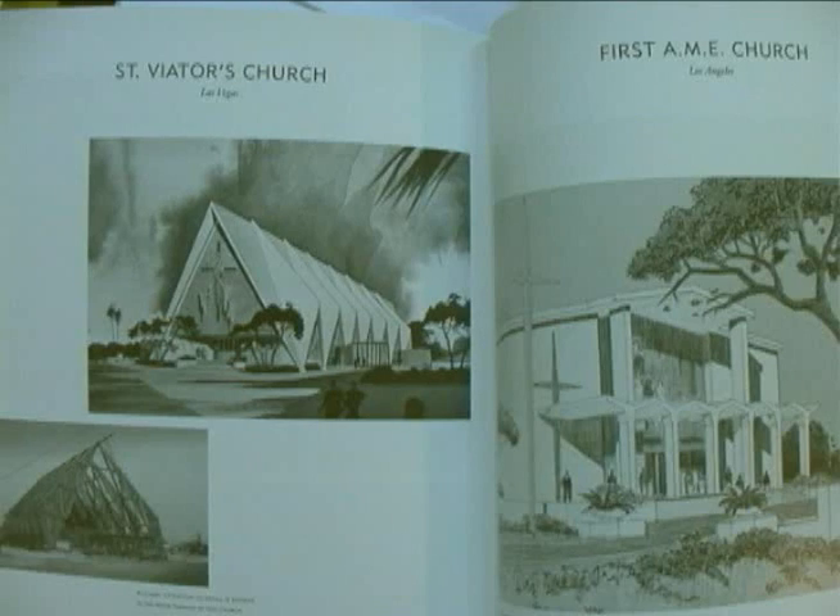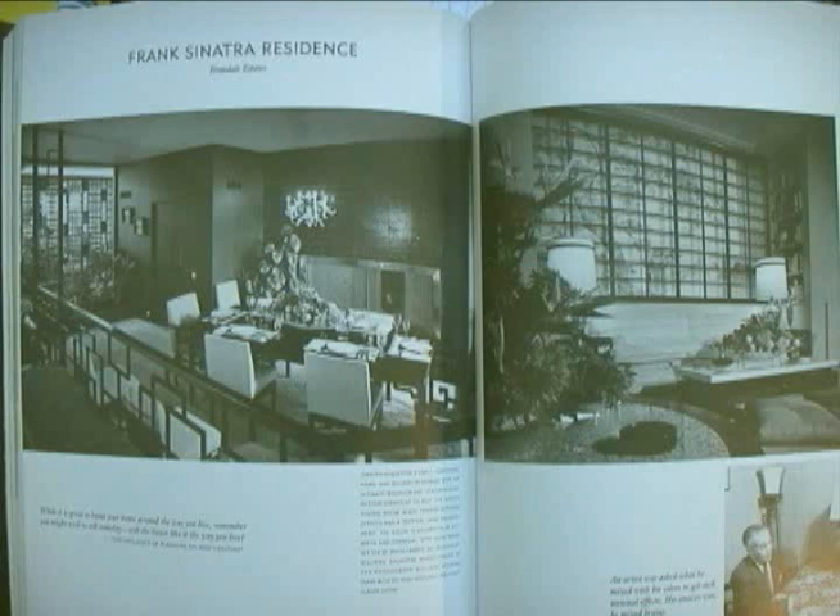Paul Revere Williams was born in 1894 in Los Angeles, California, and was orphaned by age four. While going through school, he excelled in art and design. In order to present his ideas to his clients, he had to learn to draw upside down, because it was considered untoward for a Black man to stand next to a white client. But his designs were so endearing and engaging that he quickly became known as the architect to the stars, because Hollywood people wanted his designs.